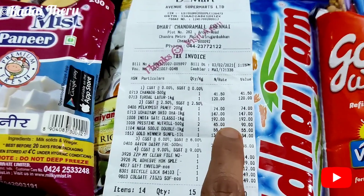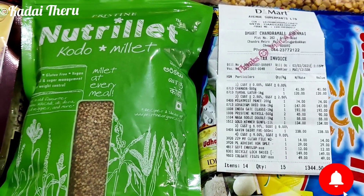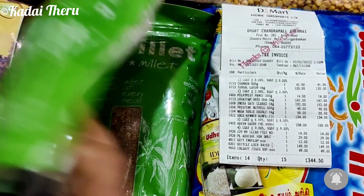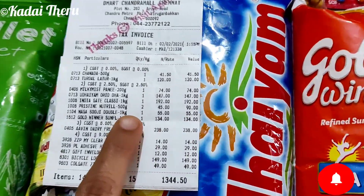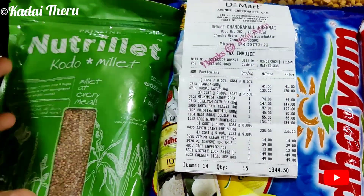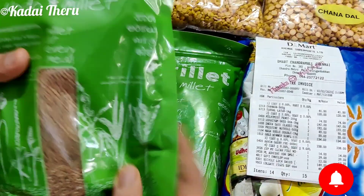This offer is 74 rupees. This price is 90 rupees. Buy 1, get 1 free. In January, it is a manufacturing date. Buy 1, get 1 free.